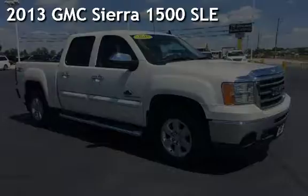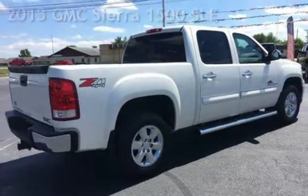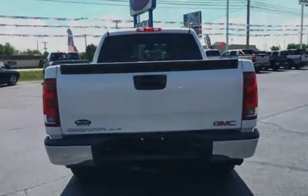Presenting a pre-owned 2013 GMC Sierra 1500 SLE. This four-door truck has an eight-cylinder, 5.3-liter V8 engine, with four-wheel drive and an automatic transmission.